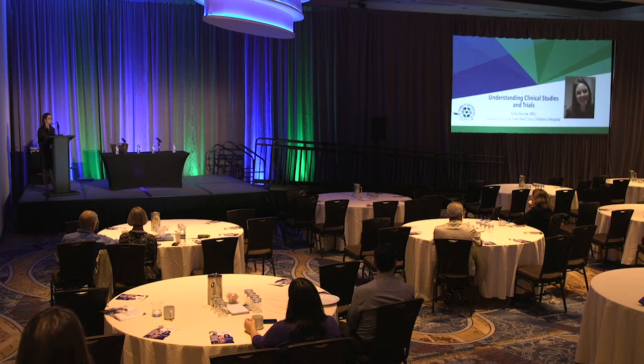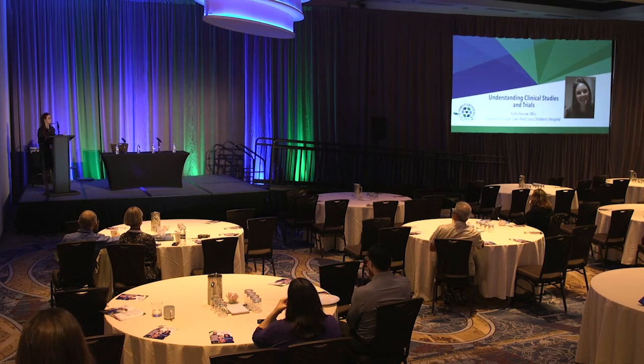Good morning, everybody. Thank you, Hope, and thank you to the IFOPA for having me. I must say that I am no expert at clinical trials, but in my work as a genetic counselor, I speak with a lot of patients about clinical trials. We get a lot of questions, so we do a lot of research in terms of what's available and translate the science behind clinical trials and the process into more user-friendly information. So hopefully I can share some of those tips with you today.